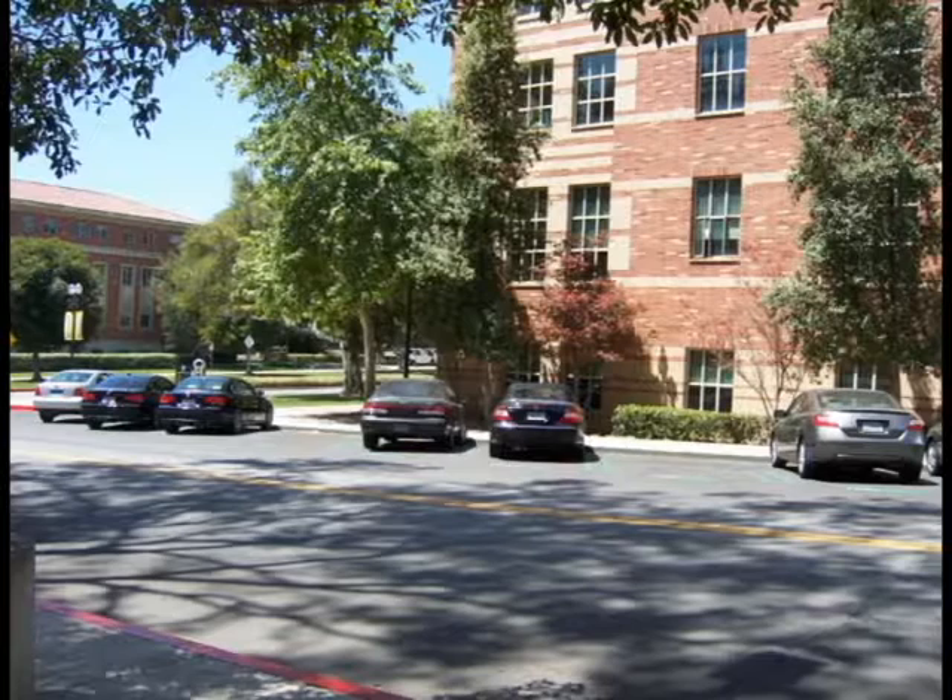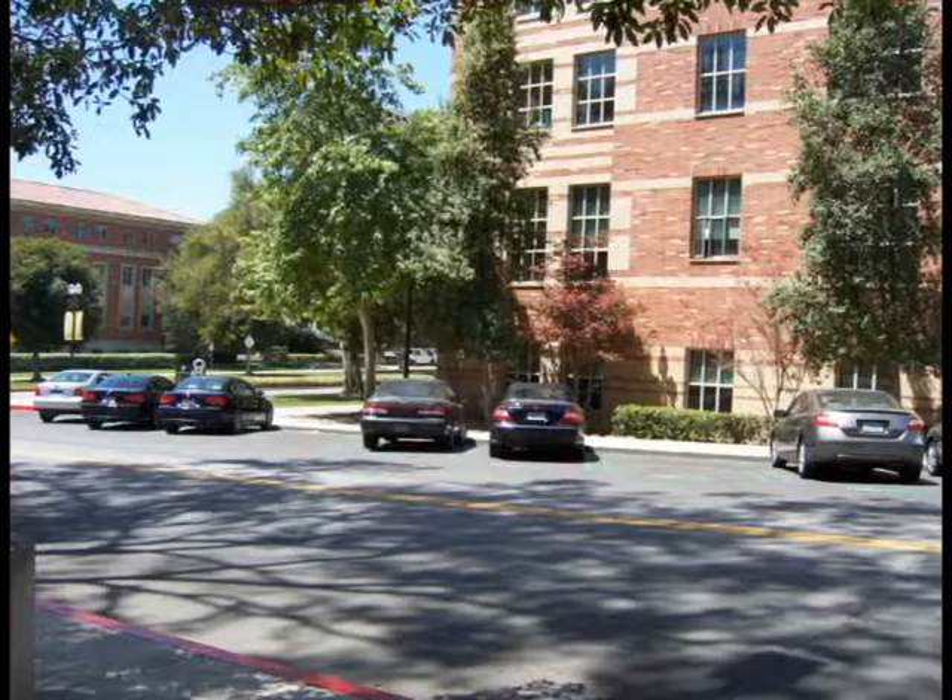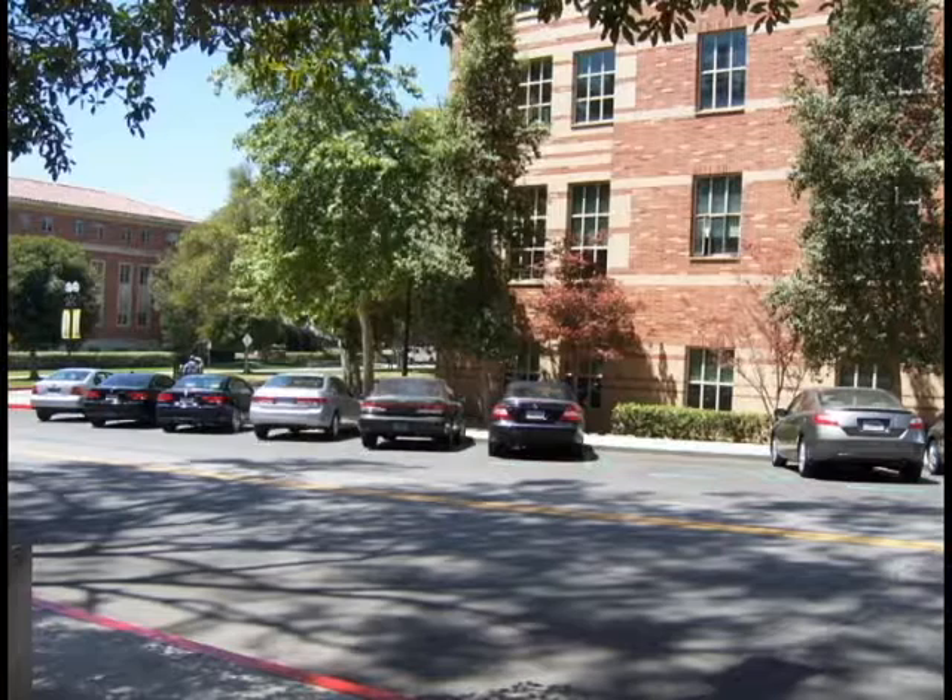I did a bar chart — 60% of the time there was one space available, which is pretty good. Two spaces — well, that's okay. There was a small percentage of the time with none or one, but I don't think you'll get it any better than this, given that demand varies. During the hour you're never going to have one space available all the time, but if there are no spaces on this block you could probably just turn the corner and there'll be a space.